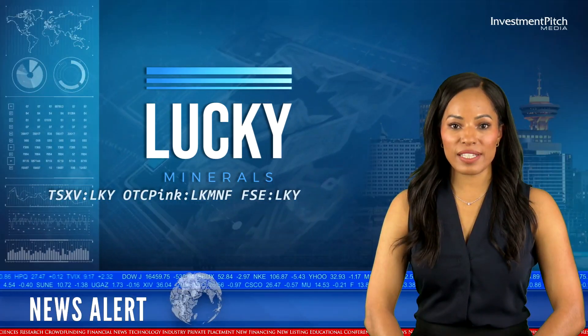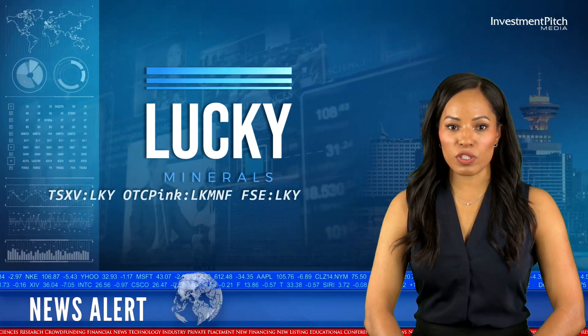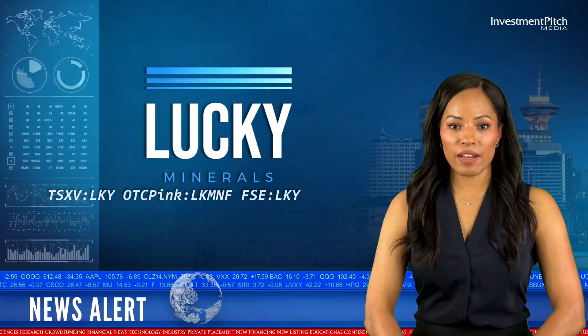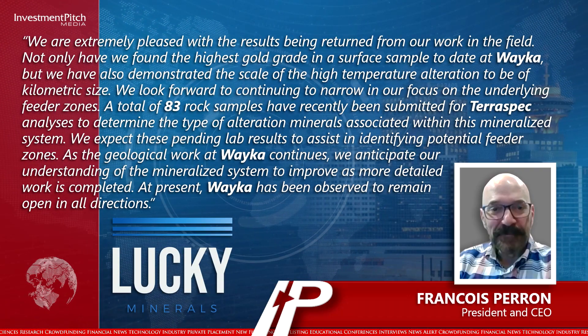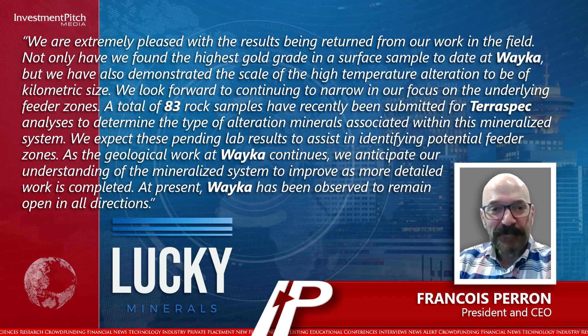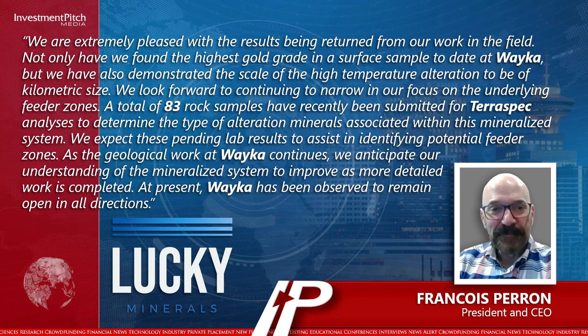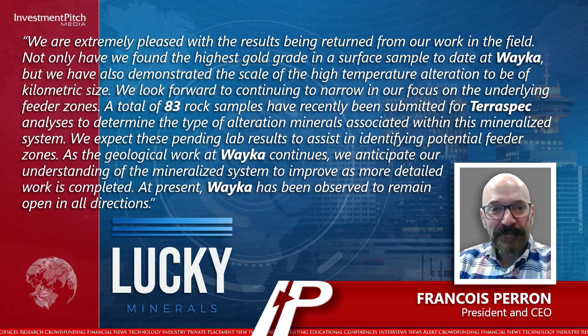Francois Perron, President and CEO, stated: "We are extremely pleased with the results being returned from our work in the field. Not only have we found the highest gold grade in a surface sample to date at Weka, but we have also demonstrated the scale of the high temperature alteration to be of kilometric size. We look forward to continuing to narrow in on our focus on the underlying feeder zones."